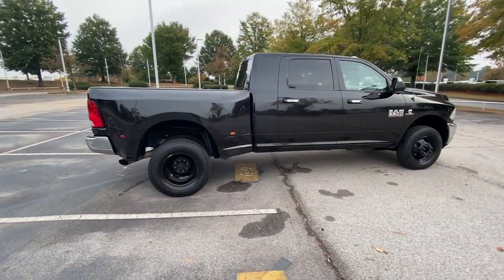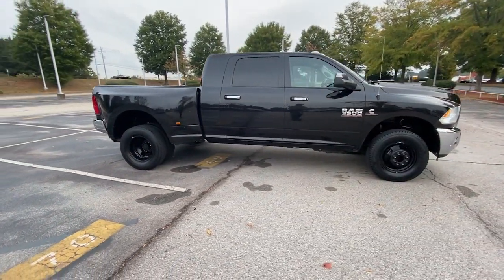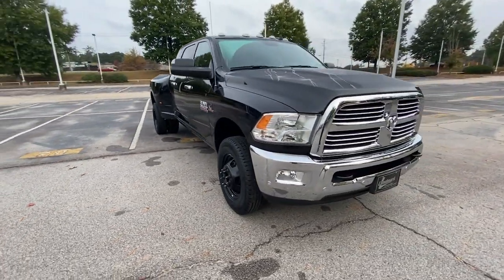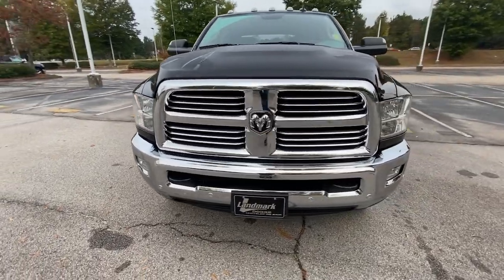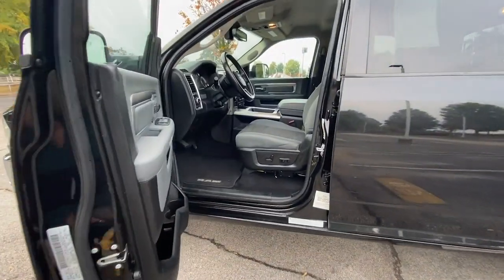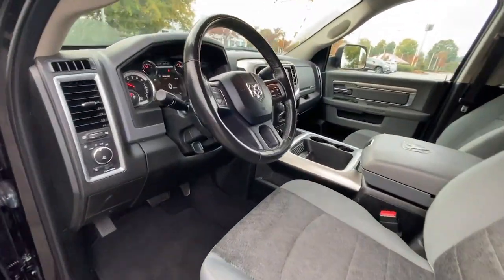These are just some of the great options this vehicle comes with: keyless entry, four-wheel drive, heated mirrors, fog lamps, satellite radio, backup camera, Bluetooth connection, stability control, locking limited slip differential, pass-through rear seat.